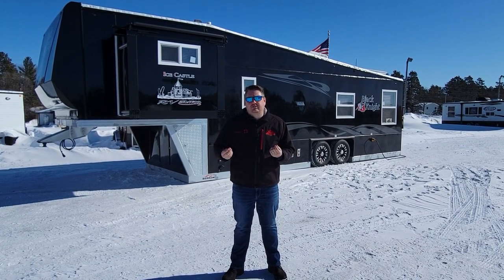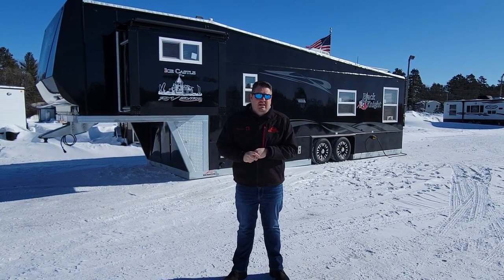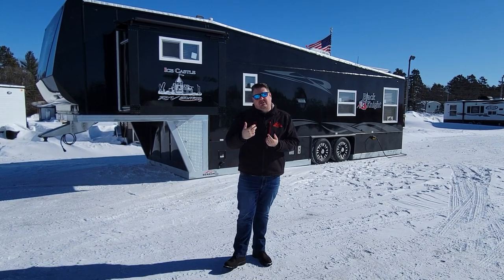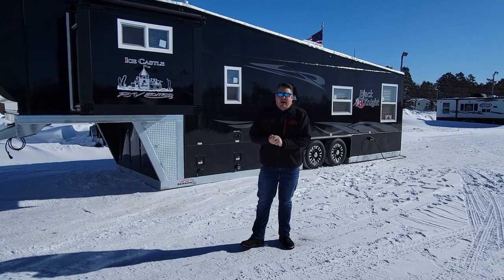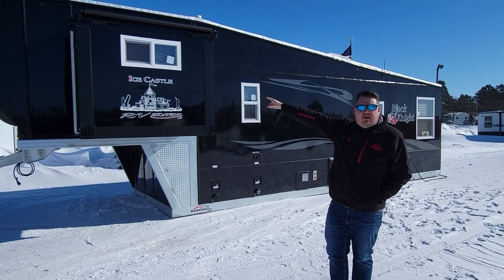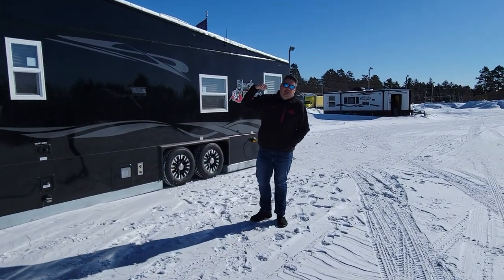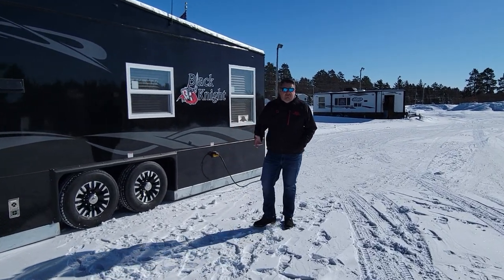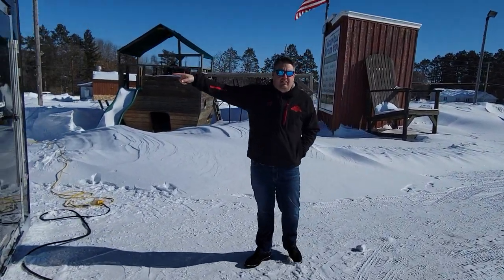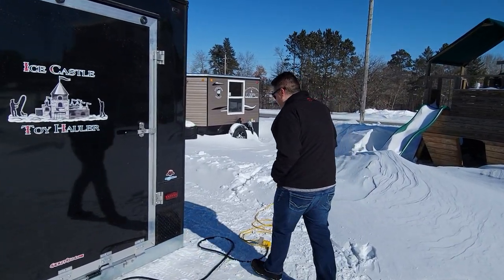It's a 32-foot fifth wheel galvanized frame unit, and it's actually been on order for quite some time — it was a custom build. Brandon worked with a customer to get them exactly what they want. The first thing you'll notice is a smaller slide-out or bump-out up front, which is where the bedroom is. Walking around the back, this house has something we don't see very often in a fifth wheel: a toy hauler door.